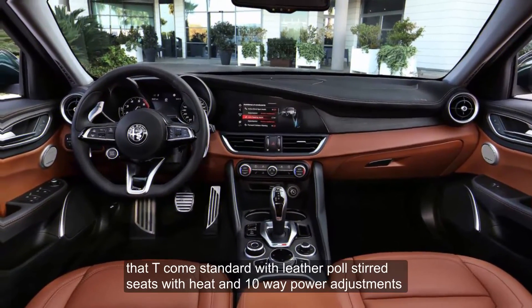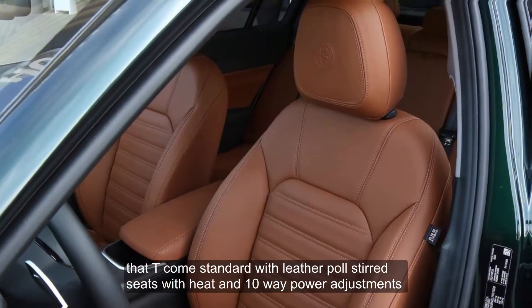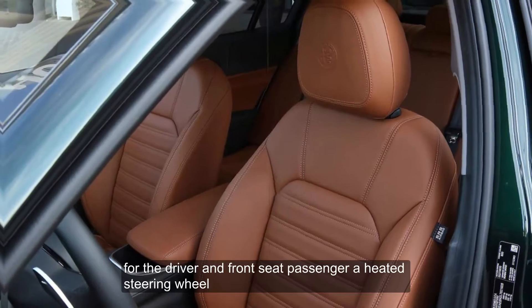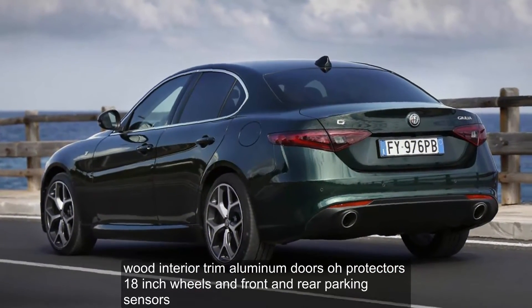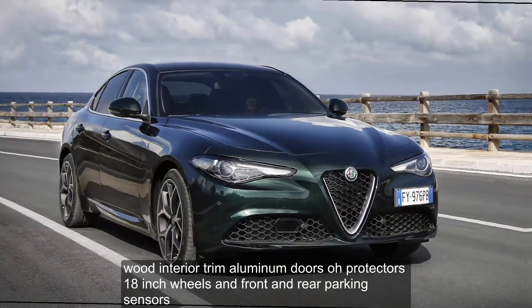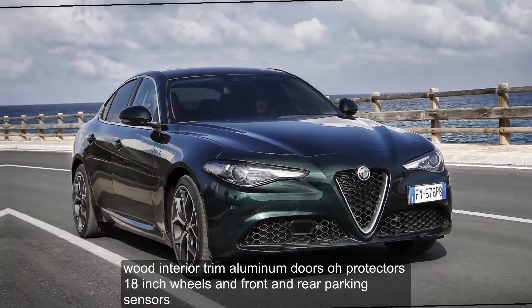The Ti comes standard with leather-upholstered seats with heat and 10-way power adjustments for the driver and front seat passenger, a heated steering wheel, wood interior trim, aluminum door-sill protectors, 18-inch wheels, and front and rear parking sensors.